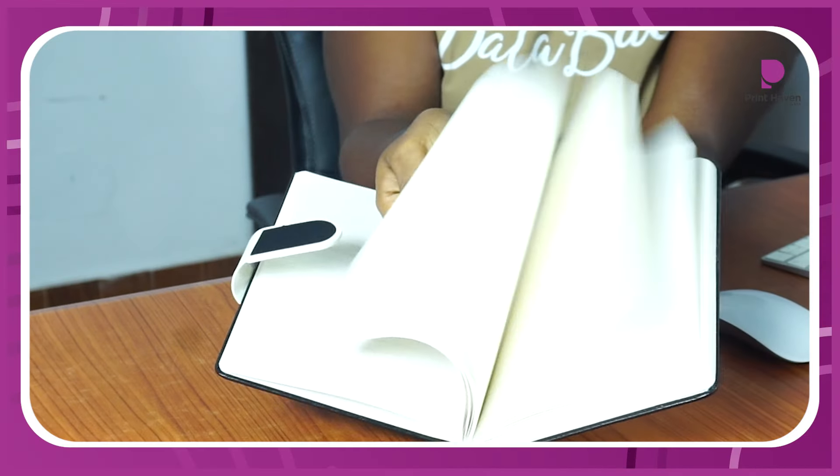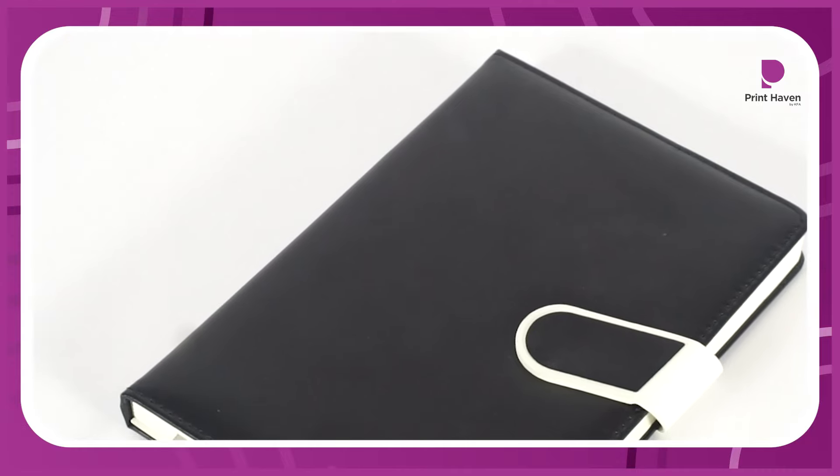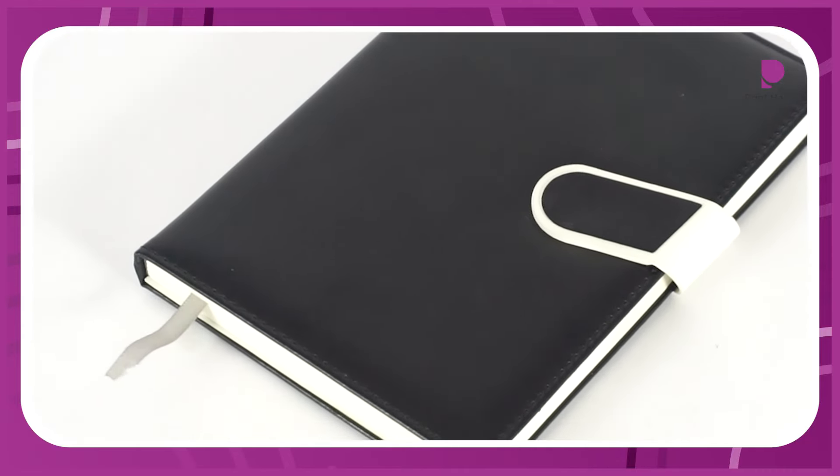First, we have our elegant journal. Perfect for jotting down ideas, notes, and plans — all while showcasing your brand on the cover. This journal is a new meeting must-have.